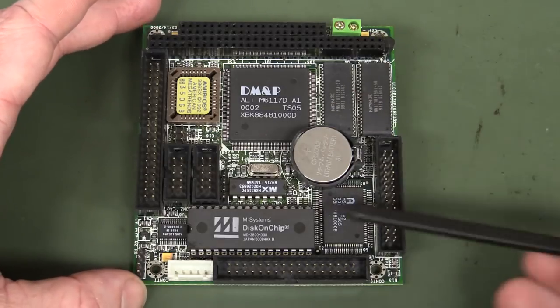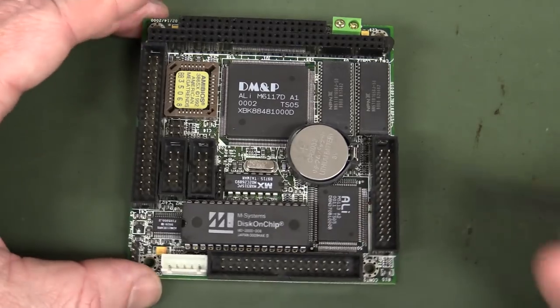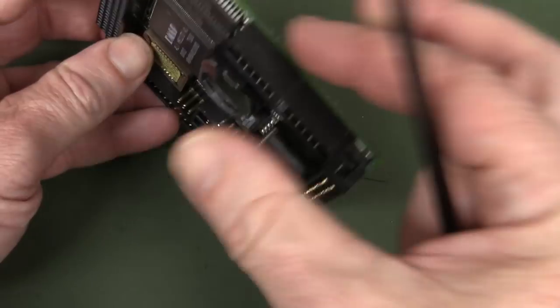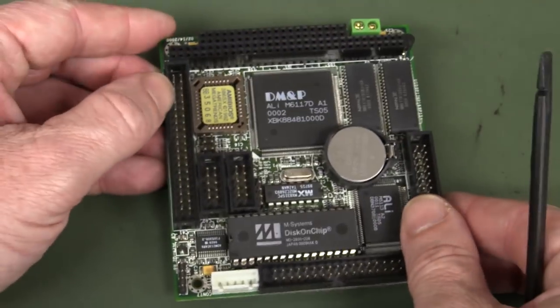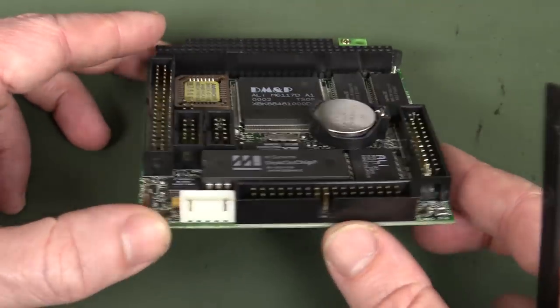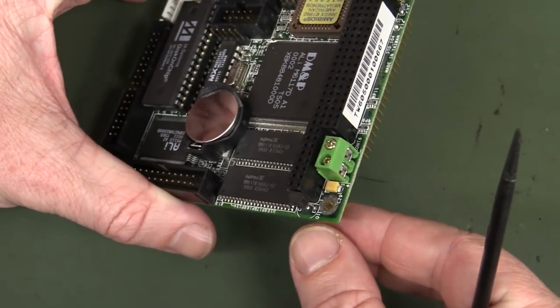Apart from the bus connectors, everything else on the board was up for grabs — all the other connectors could be different, processors could be different, memory, and so on. There were certain height and physical requirements, but apart from that, it was only the mounting holes, the size, and the bus that was the standard. And they were powered from 5 volts through these screw terminals here.